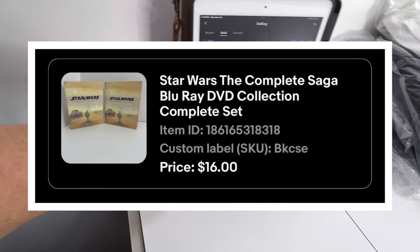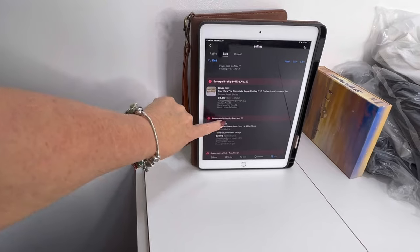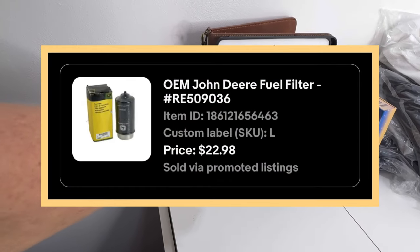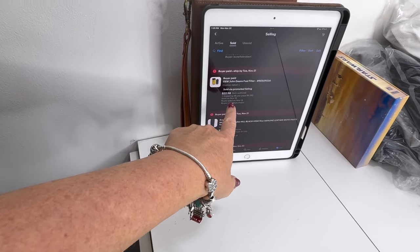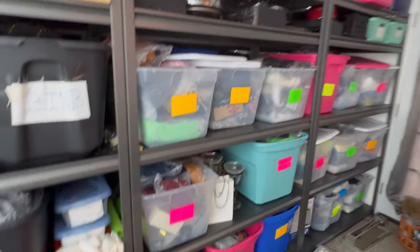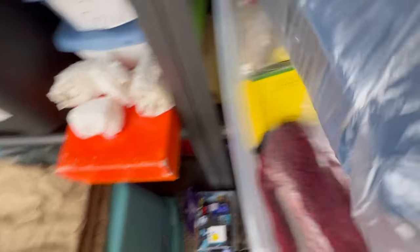This came from my husband's office — it's just a Star Wars DVD set. Sold it for $16. And right here is a John Deere fuel filter. I found this fuel filter the same time I found those Jordan shorts and I sold it for $22.98 plus shipping. It's in bin L. You can see that John Deere green right there.